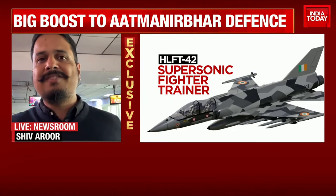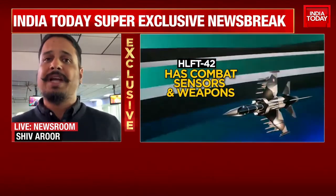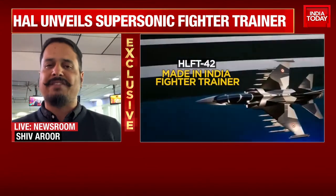And also remember, when pilots have to train on actual fighters, there's a lot of airframe usage, which is not very economical, because these are the actual war assets which you will use in a combat scenario.